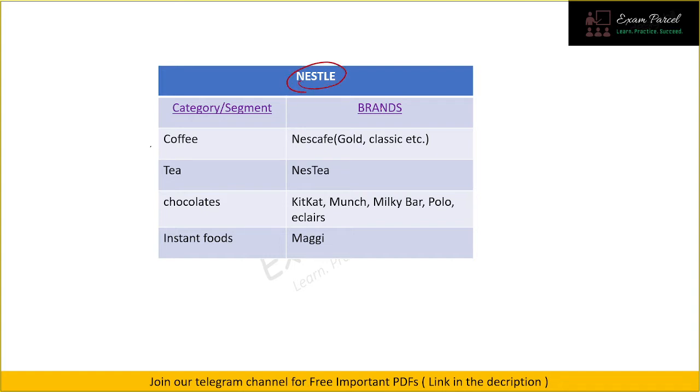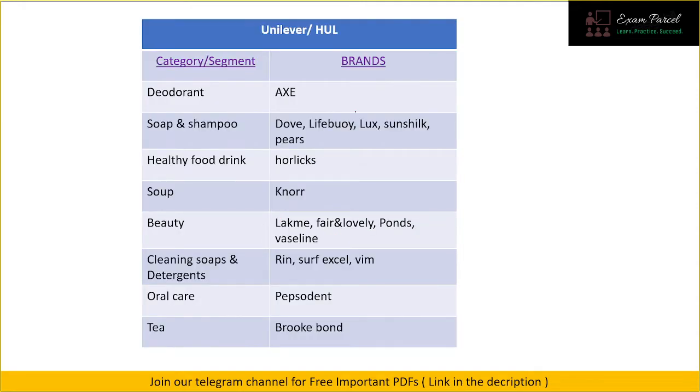Our first parent company is Nestlé. In the coffee segment we have Nescafé Gold, Classic, etc. For tea we have the Nestea brand. For chocolates we have KitKat, Munch, Milky Bar, Polo, and Eclairs — all very well known. In the instant food section we have Maggi, which hardly needs any introduction.